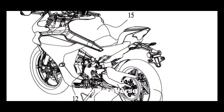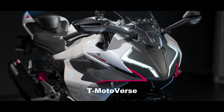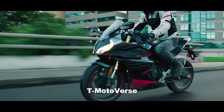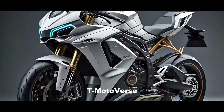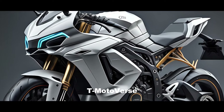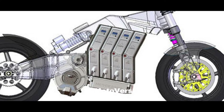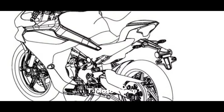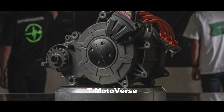The electric sports bike uses the same tubular steel frame, subframe, swingarm, and seat as the 450SR, which is a 449cc parallel twin-engine sport bike that produces 44 horsepower and 39 newton-meters of torque. However, the electric bike replaces the engine with a battery pack and an electric motor that are mounted in the same position as the engine mounts. The battery pack is shaped to fit the frame and to provide structural rigidity, while the electric motor is connected to the rear wheel via a chain drive.